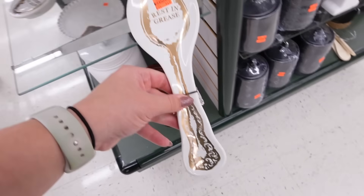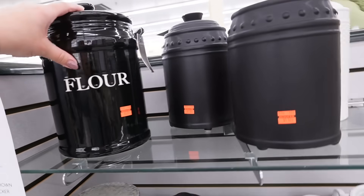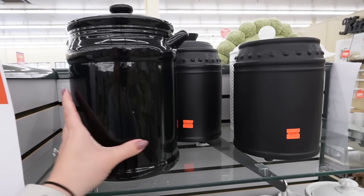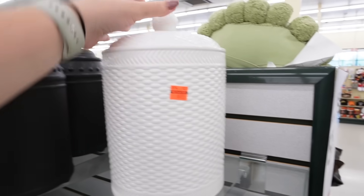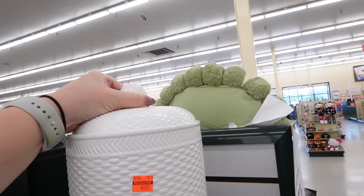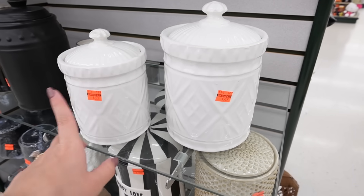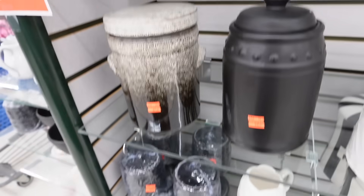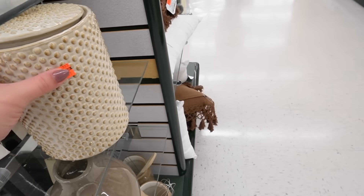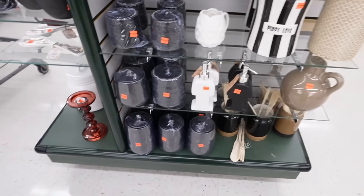Oh my gosh, look at this spoon holder — it says 'Rest in Grease' and it has a spoon on it. That is $2.99. And look at all these canisters! This one says 'flower' but if you turn it around you just see a plain black canister. They also have plain black canisters for $11.24. This white canister is gorgeous — $9.99 with a nice suction lid and texture. These white canisters have a similar milk glass look at $6.74. Various sizes range from $6.99 to $11.24. Just a ton of different canisters and a couple more jug vases.